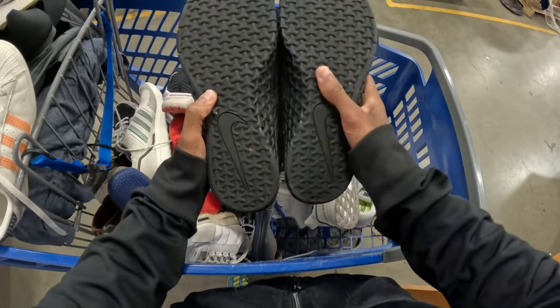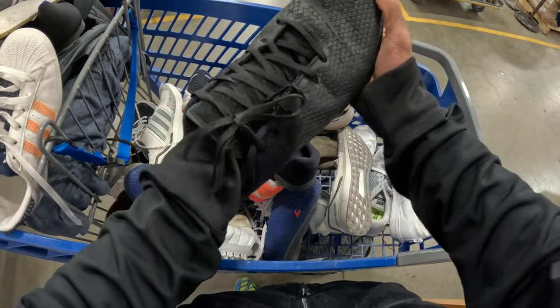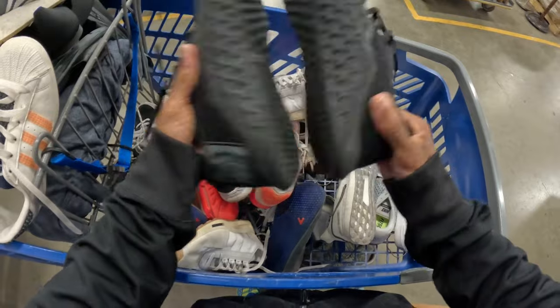Then just a pair of Metcons right here - kind of like those Hokas. These look like, I don't know where they got these from, like somebody wore them maybe a handful of times and then just chunked them over to Goodwill. But this will be good.